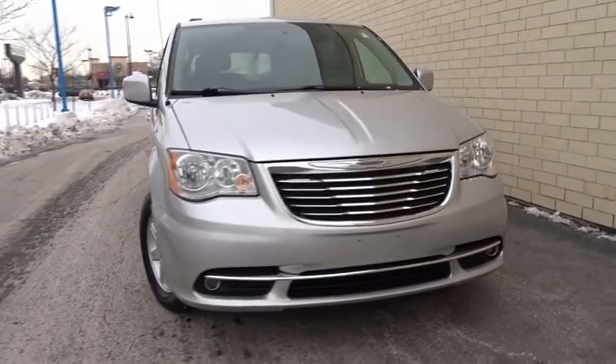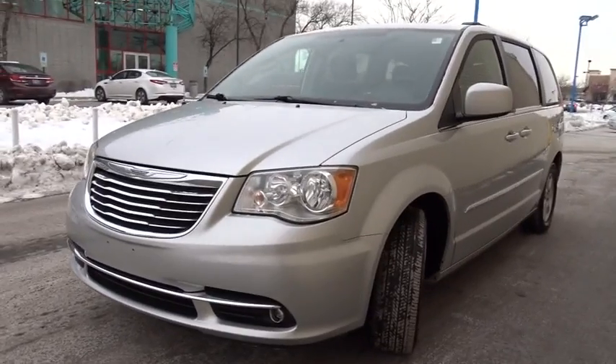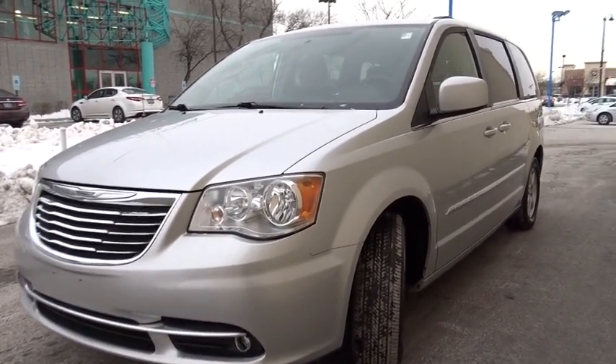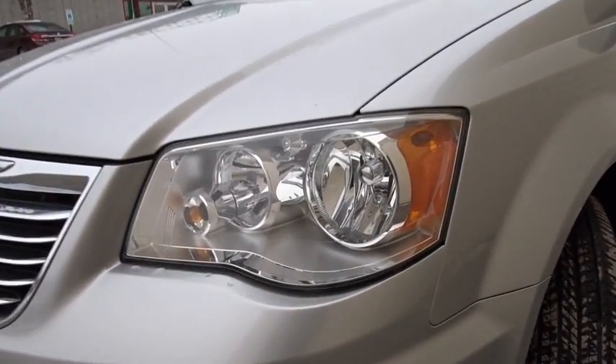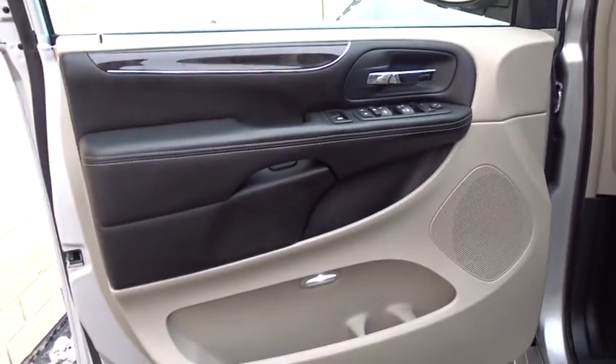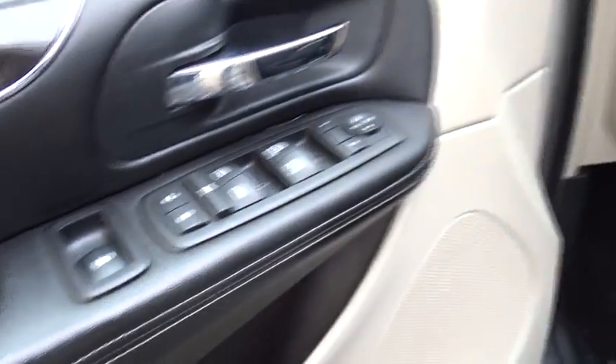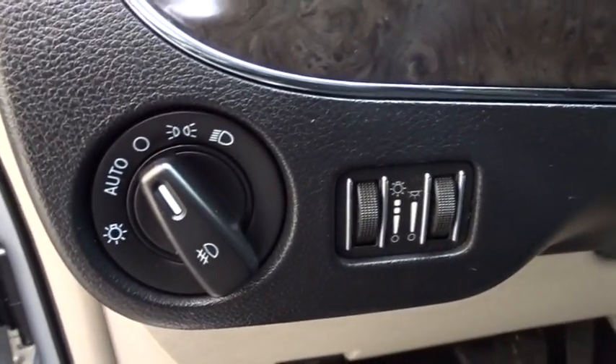2011 Chrysler Town & Country. The Town & Country's V6 engine provides plenty of power while still providing the fuel efficiency you look for in a vehicle. Tow up to 3,600 pounds when your Town & Country is equipped with the towing prep package. Seat seven comfortably and choose from stow-and-go seating or the innovative swivel-and-go seating. This vehicle has less than 75,000 miles.